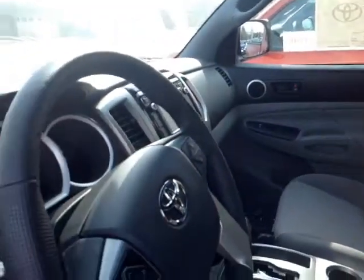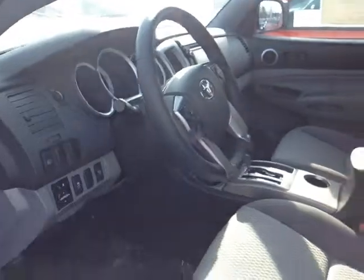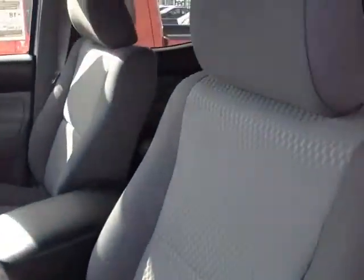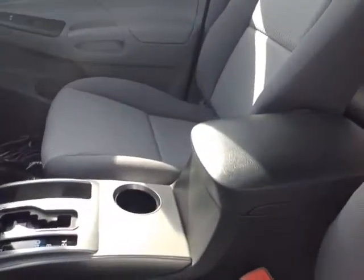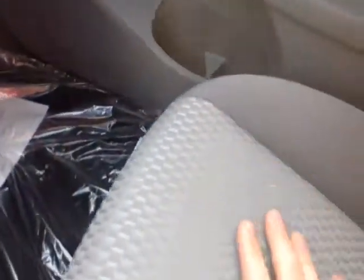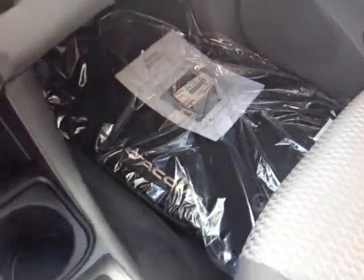Now that I've shown you some of the exterior features on this new Tacoma, why don't we take a peek at the space on the inside. As you can see, there's no shortage of space, versatility, and creature comforts on the interior, starting with the comfortable cloth seats. As you make your way into the cabin, you'll find plenty of storage compartments, cup holders, bottle holders in the door pockets, and nice Tacoma floor mats.